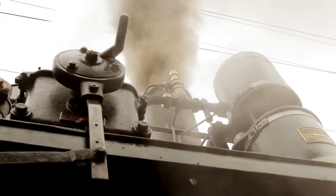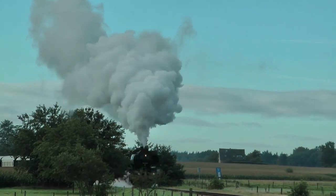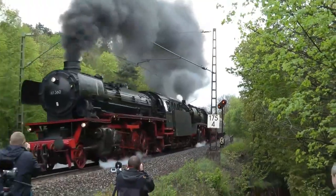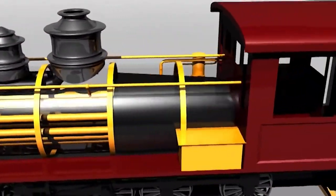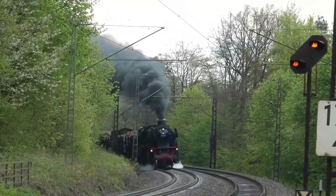Ever wondered what sheer power and ingenuity look like when they collide? Brace yourself, because in today's journey we're about to unveil a true titan of the industrial era. Picture this: a steam engine so colossal it makes two 40-foot buses look like mere playthings. Can you fathom a machine that not only revolutionized transportation, but also became a symbol of human ambition? So all aboard as we embark on a thrilling adventure through time and technology in pursuit of the monumental Big Boy.